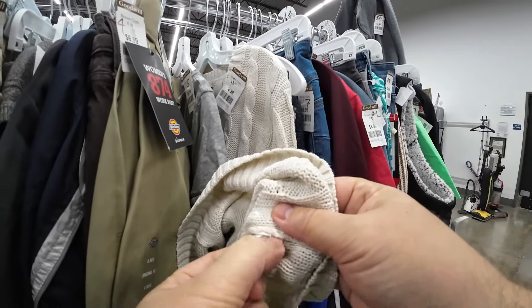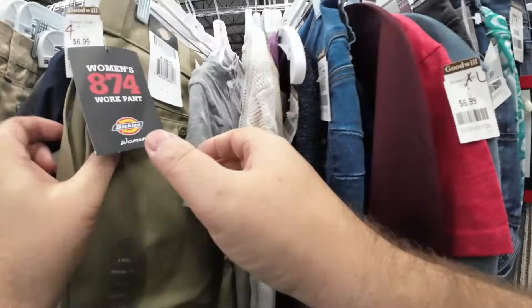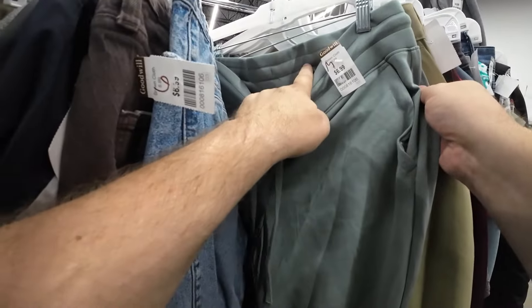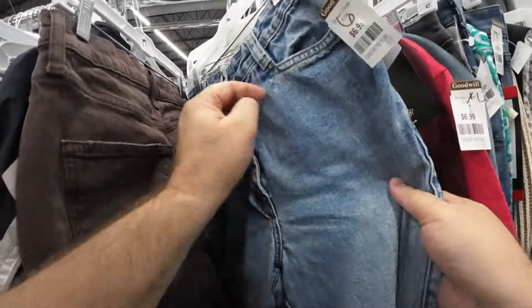I was just making sure this wasn't a special blend sweater. It was just a cotton blend. If it had been cashmere, I probably would have thrown it in the cart.